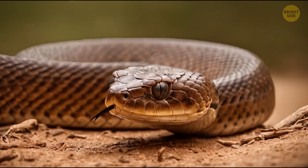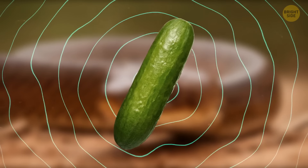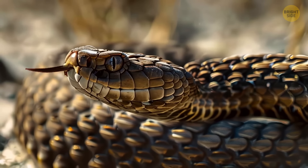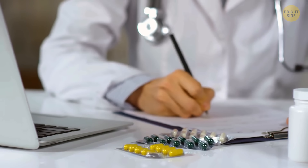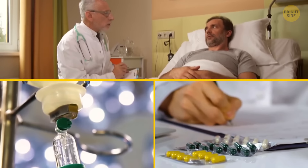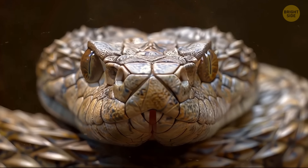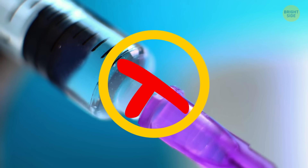The copperhead snake is another venomous species — their musk smells just like cucumbers. Their venom is pretty particular: it'll put you in trouble if bitten, but scientists have been testing the theory that copperhead venom can slow down the progression of some serious conditions. Even so, they have the most venomous bites among all U.S. snakes, though anti-venom is not always needed.